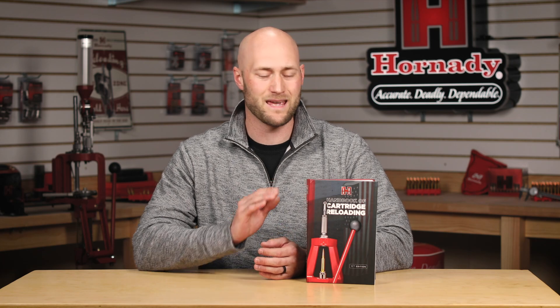Dozens of people worked together and spent hundreds of hours and fired thousands of rounds in order to make the 11th edition our most comprehensive manual yet. It is a true one-stop shop for support of Hornady component bullets. So whether you're just getting into reloading or you're a seasoned pro, get your copy of the 11th edition Hornady Handbook of Cartridge Reloading today.